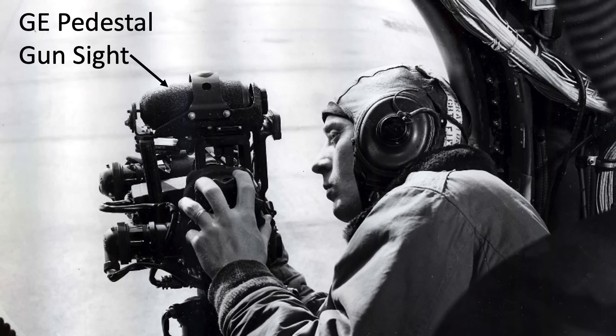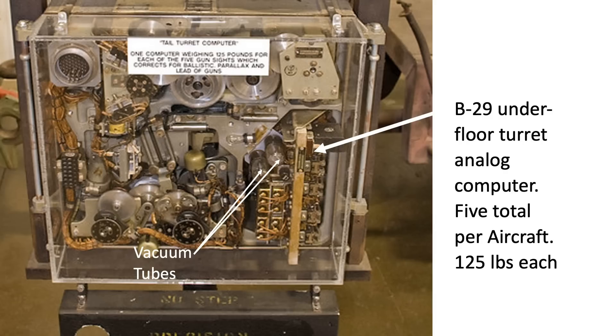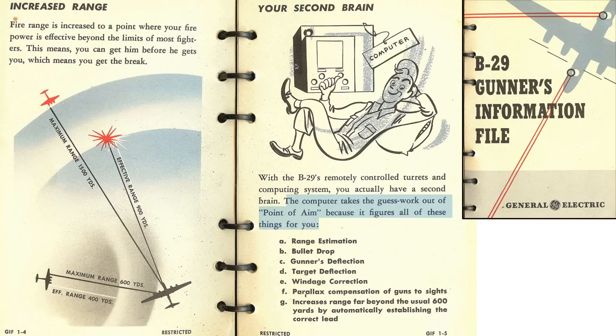The gunners sight the target visually with a General Electric design pedestal gun sight. Between the gun sight and the turret is a vacuum tube analog computer calculating a turret ballistic solution. The computer takes into account the range of the target, bullet drop from gravity, deflection, windage, and parallax, as discussed in this 1944 B-29 gunner's information file.